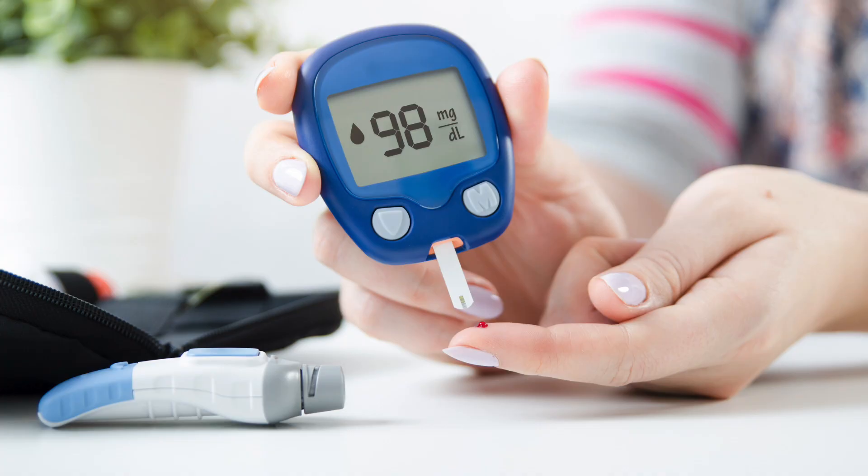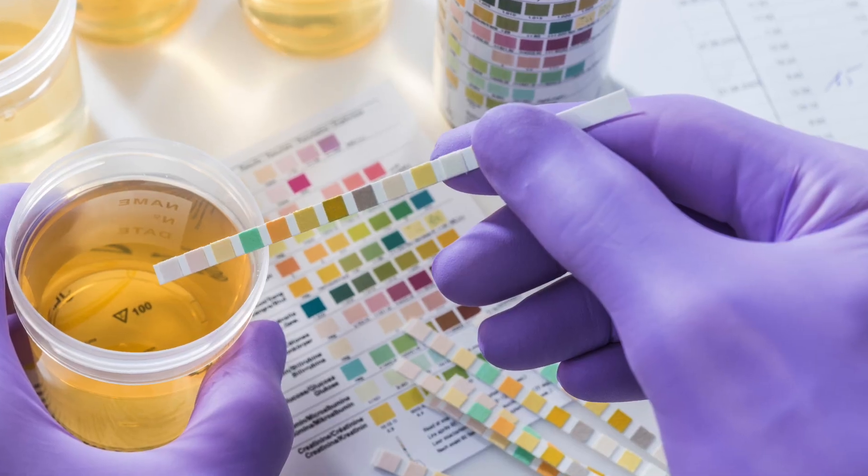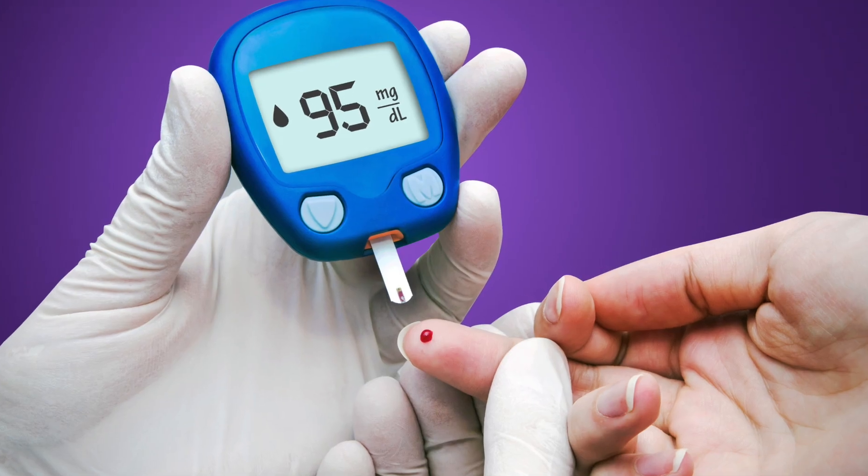Measuring your ketones in your blood will be one of the most important aspects of a true ketogenic diet. There are several ways to test your ketones: urine, breath, and blood. The most accurate way to test is blood. Within three days of a true ketogenic diet, you should be in ketosis.